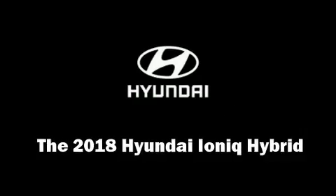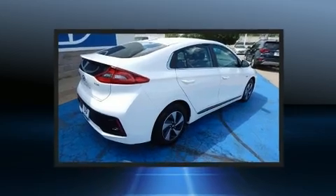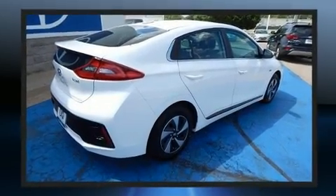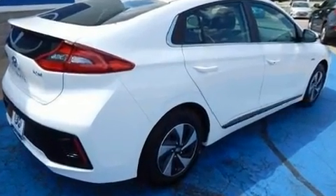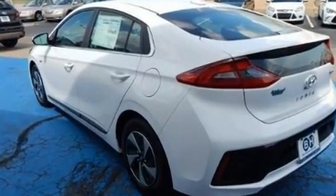You can expect a lot from the 2018 IONIQ Hybrid. This four-door, five-passenger hatchback offers the latest in technological innovation and style. It features a front-wheel drive platform, an automatic transmission, and an efficient four-cylinder engine.